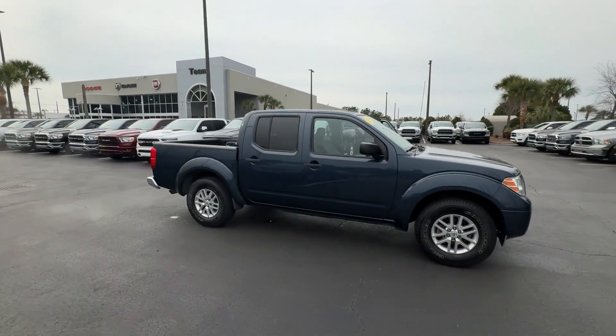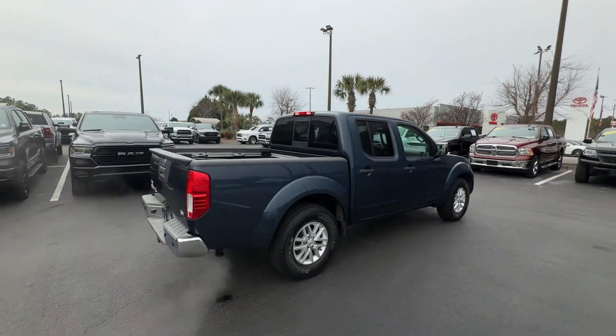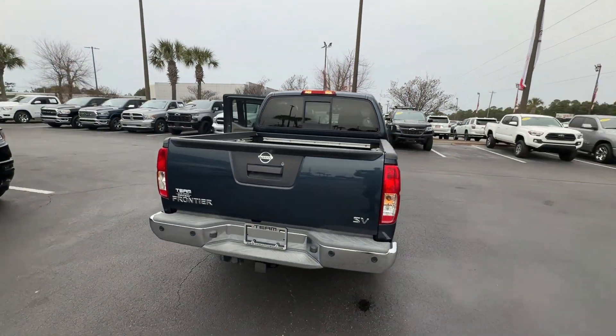2015 Nissan Frontier. It's cleverly designed to maximize convenience and comfort with features such as tinted windows,